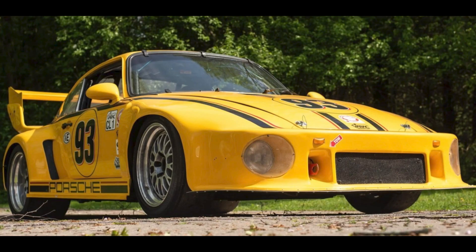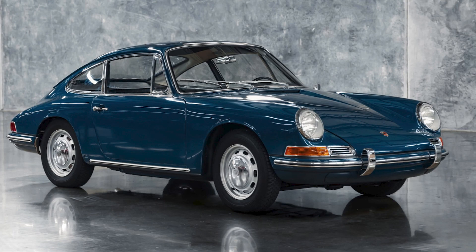A fiberglass-bodied 1977 930 Turbo race car sold for $81,000. Competing in multiple Canadian racing series the past 20 years, my guess is that this was a fair sale.